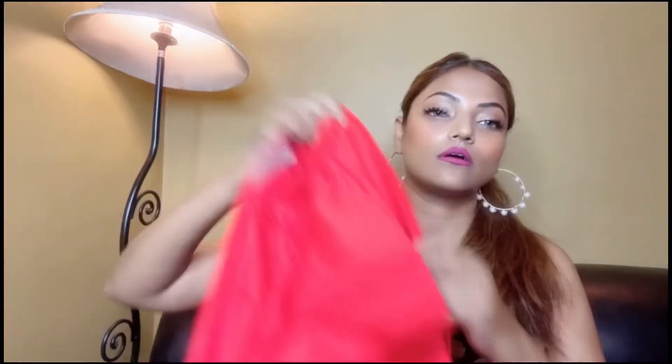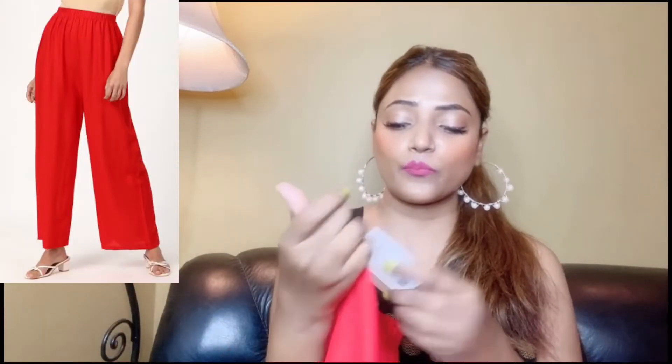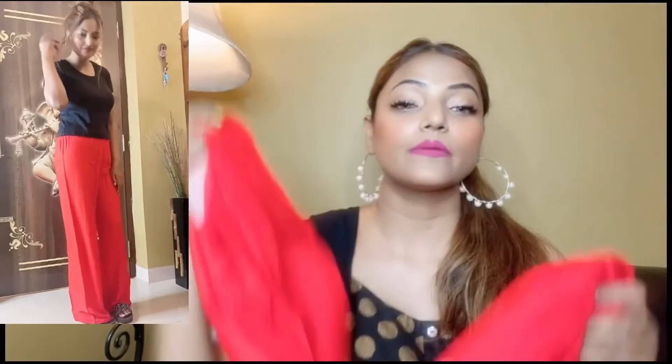Next I have bought this red color plazo. Its price is 150 rupees and its fabric is very good cotton fabric. You can wear it normally with a good t-shirt.